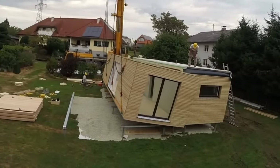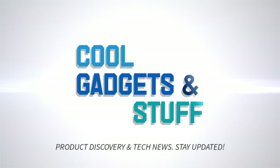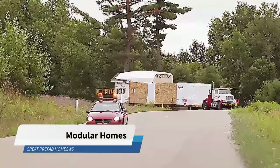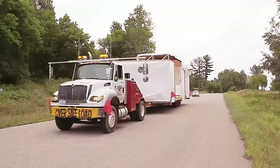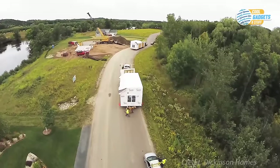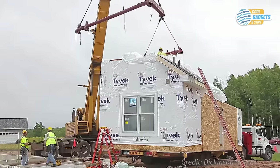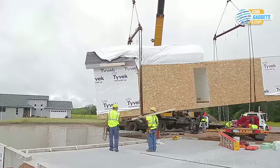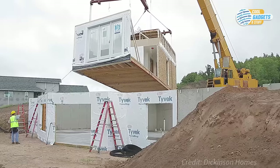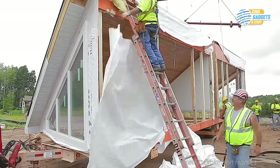We'll try to cover prices, but for more detailed information, please check out the links in the description. A modular home is a type of homebuilding practice in which a home is built off-site in parts or modules, under controlled factory conditions, using the same materials and designed to the same building codes and standards as traditionally built homes, but in much less time. It's not a different type of house, just a different way of putting a house together.